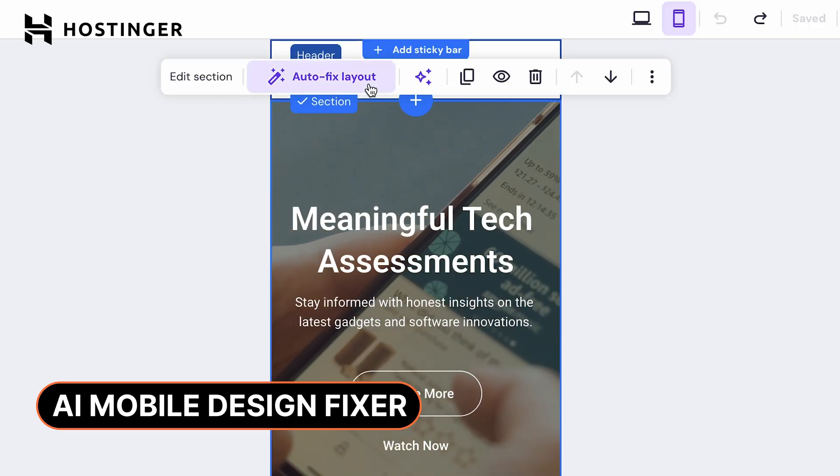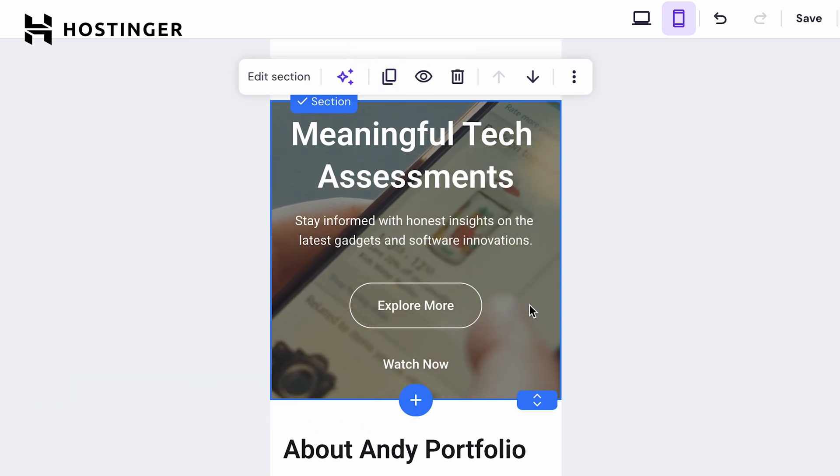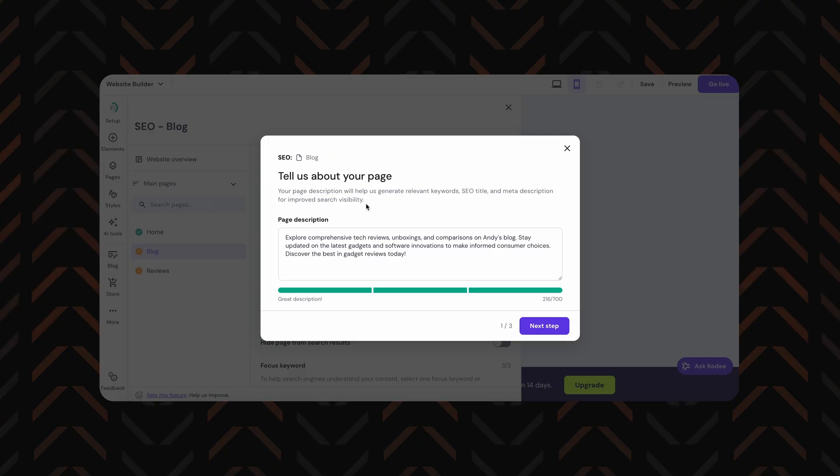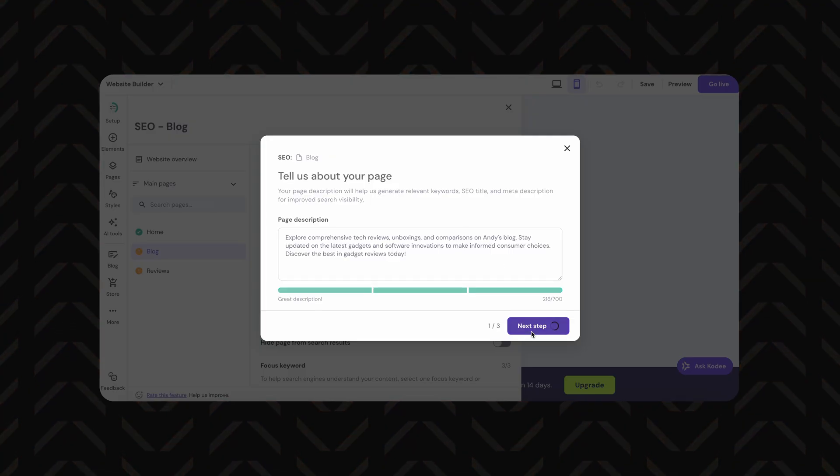One of my personal favorite features is the AI mobile design fixer. Just flip your site into mobile view, click fix, and let the AI handle the responsive layout for you. Plus, if SEO feels like rocket science, Hostinger's got you covered — there's AI that suggests keywords and optimizes your site without any manual effort. Just what we're after with AI website builders.